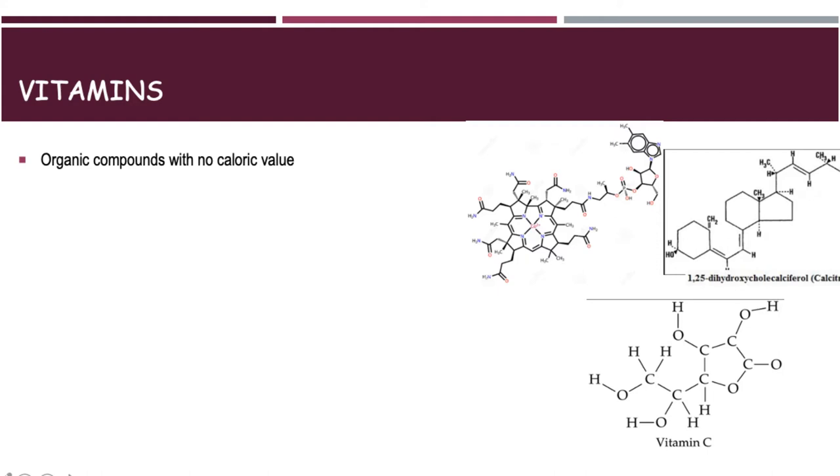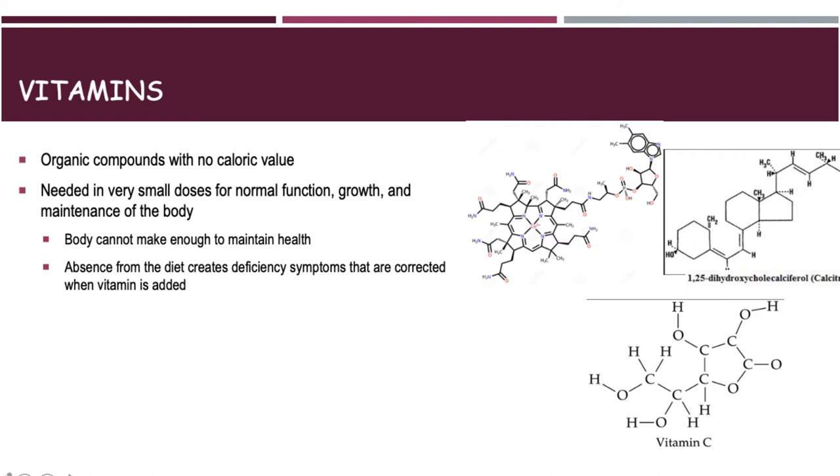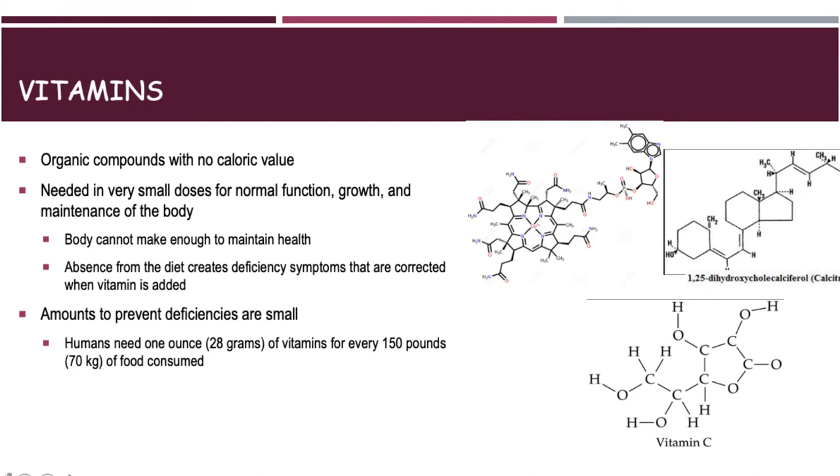Vitamins are organic compounds — they don't give us any caloric value; however, they're very needed for normal functioning of the human body. They're micronutrients, so we don't need them in very large quantities, but we have to have enough for maintenance of the body and for growth to occur. The absence of these vitamins from our diet can cause all kinds of different issues. Humans only need to consume about one ounce of vitamins for every 150 pounds of food they consume.